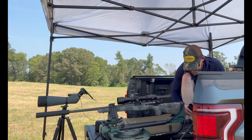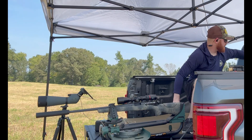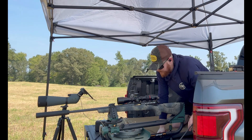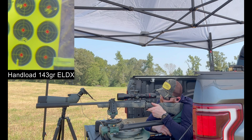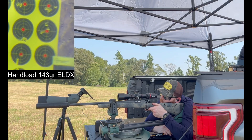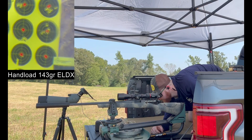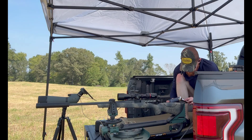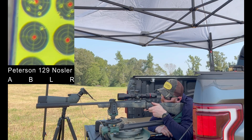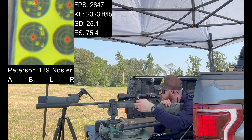These are some old hand loads — actually the ones that I hunted with this past year. I will be telling a story in our Stories from Deer Camp series that covers my use of these, but it wasn't out of this rifle, it was out of a different rifle. Killed a really nice deer. 26.18 — not a bad little group. Let's switch up and go a little light. We're going to shoot these Peterson cartridges with the 129 grain Acubon long range. 28.82 — big jump in velocity there.